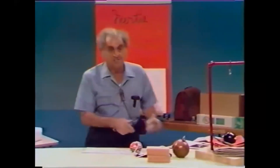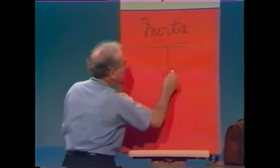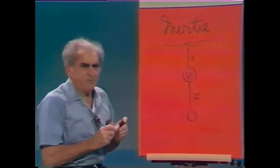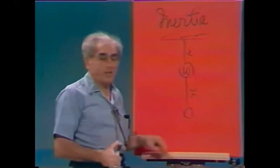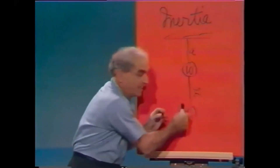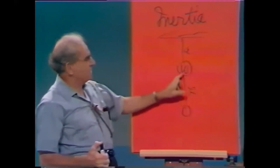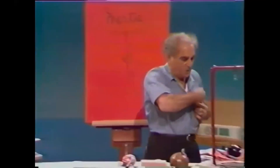Let me do this another way — very pretty. I have a support and a weight W, supported by string A above and string B below. I propose to pull on string B, the lower string. And I can break either string B or string A by invoking Newton's first law. If I pull suddenly on string B, W wishes to remain at rest and B will break. On the other hand, if I pull gently on B, A supports W already plus the force I impose.